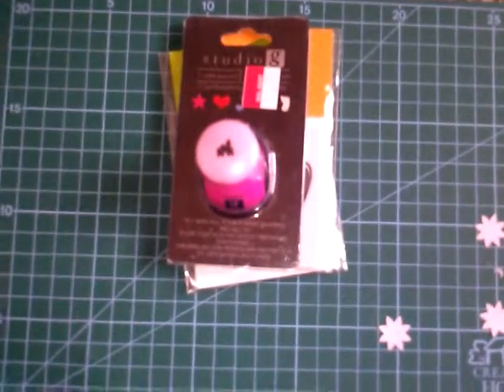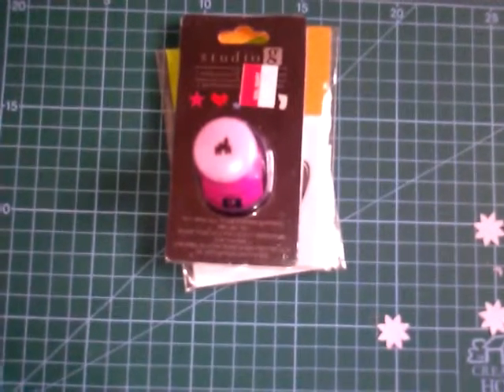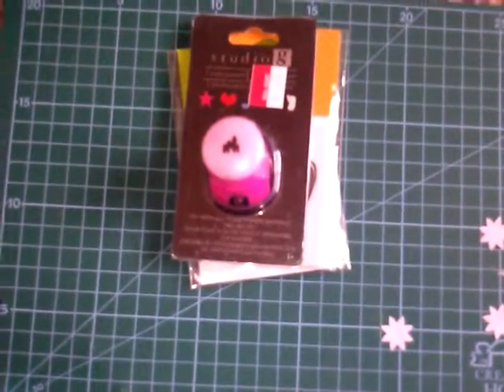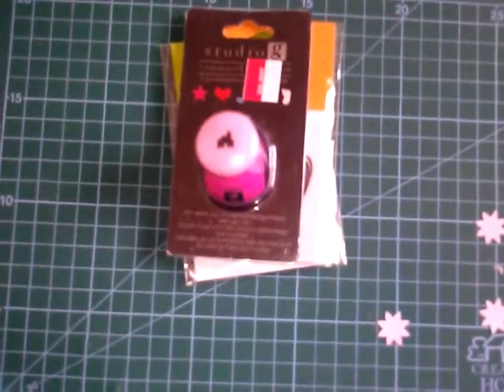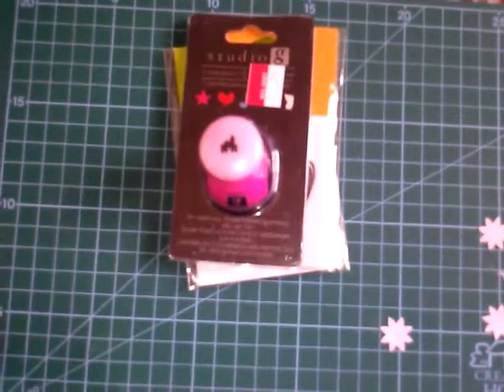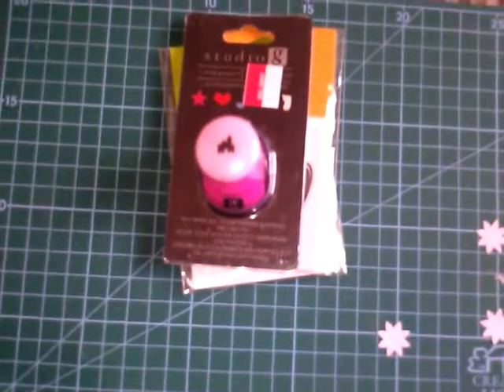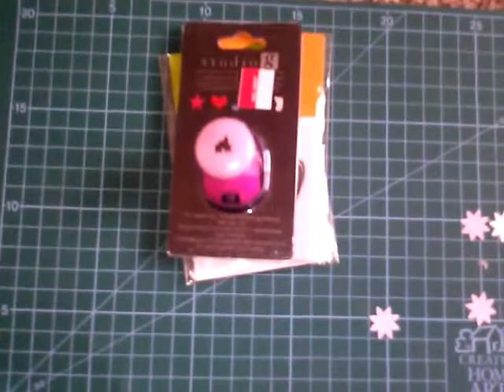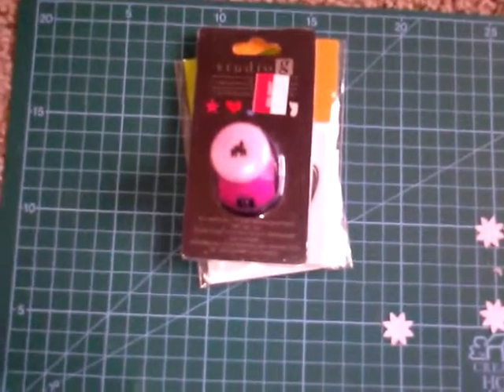I went to Walmart today and they have a really good clearance section. I wish I would have got more but I'm so glad I got what I got. I love Studio G products, and even if I do become rich and famous or get a better job, I will still be buying their products. Not because they're $0.97 or a quarter or a dollar, but because they're really good products and I love their stuff.